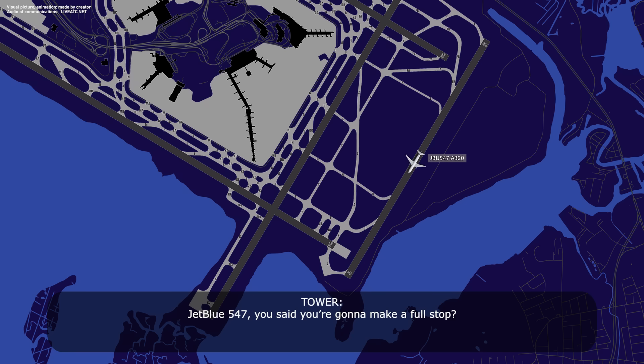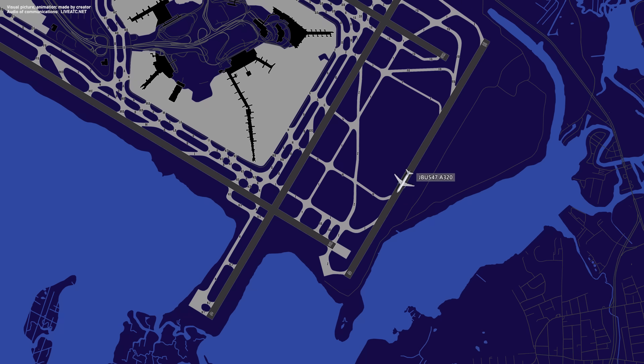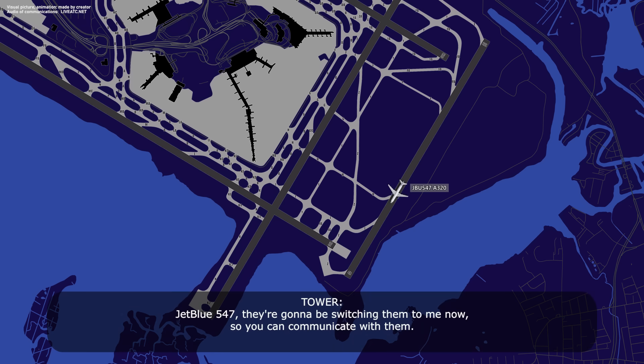JetBlue 547, you said you're going to make a full stop? Affirmative, JetBlue 547. Roger. Tower from 9-9-9-4, runway 22L is closed at this time. Car 99, roger — I understand runway 22L is closed. And JetBlue 547, would you like the emergency equipment to take a look? Perfect, JetBlue 547, awaiting their inspection. And JetBlue 547, they're going to be switching to this frequency now so you can communicate with them. Copy, JetBlue 547.